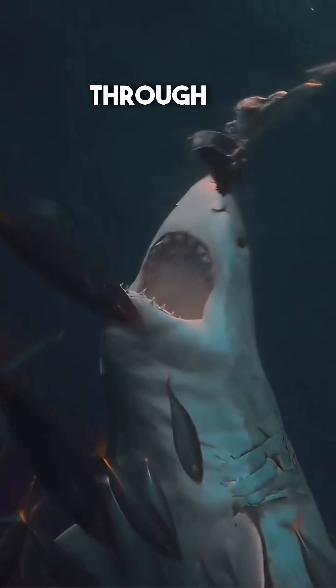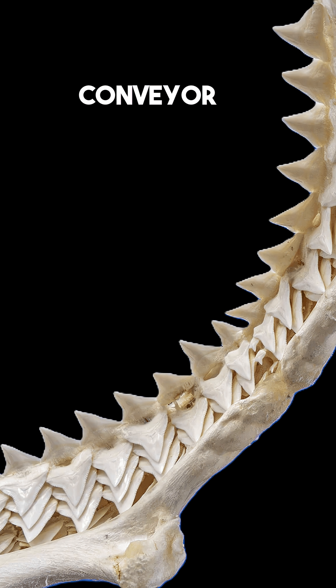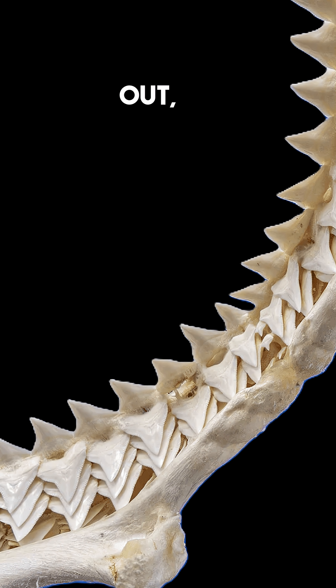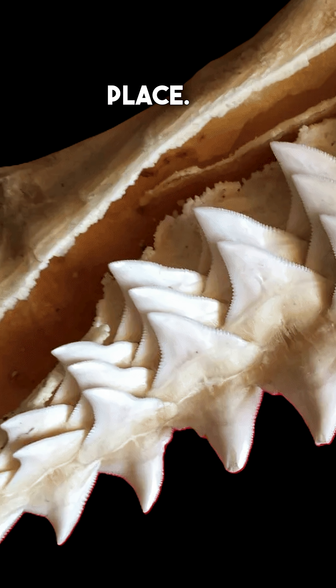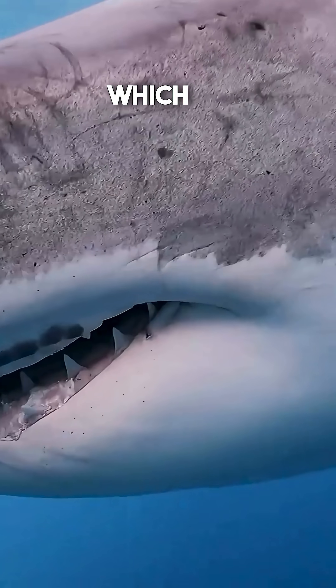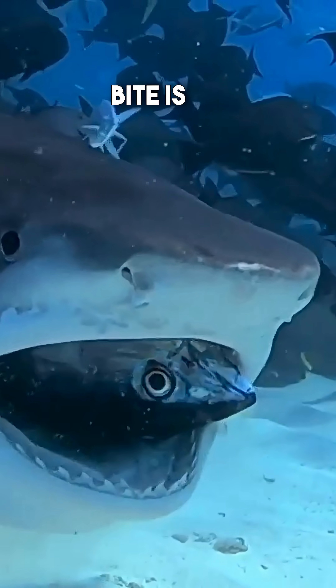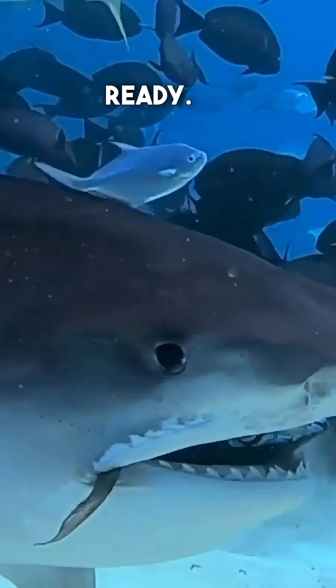Sharks can go through more than 30,000 teeth in a lifetime. Their teeth grow in rows like a conveyor belt, so when one tooth falls out, another one slides right into place. New teeth grow from stem cells in the shark's mouth, which are responsible for the continuous process of replacing lost teeth. That means their bite is always sharp, and always ready.